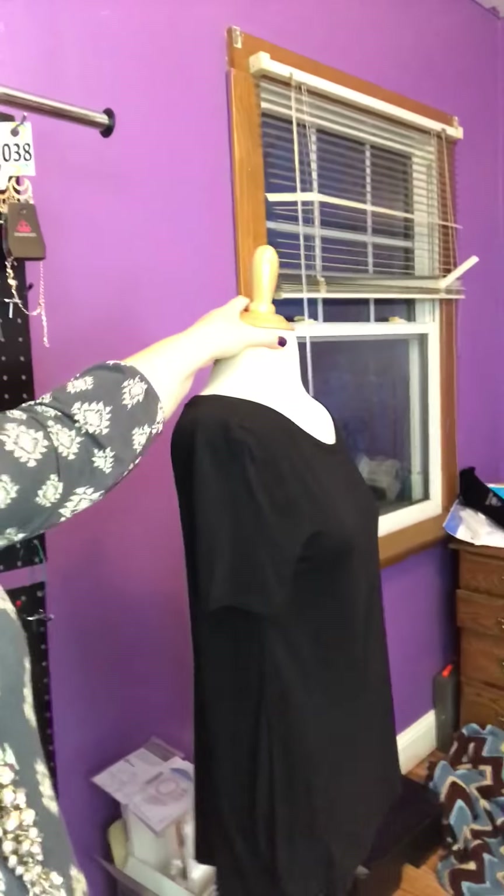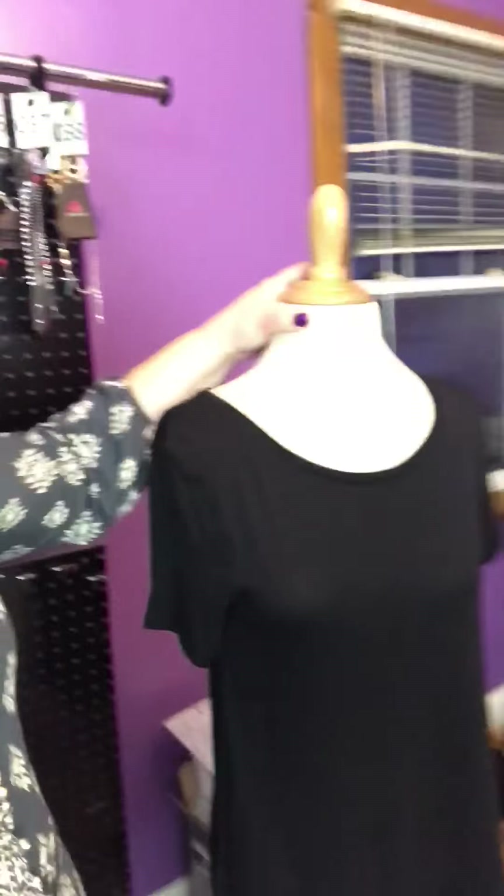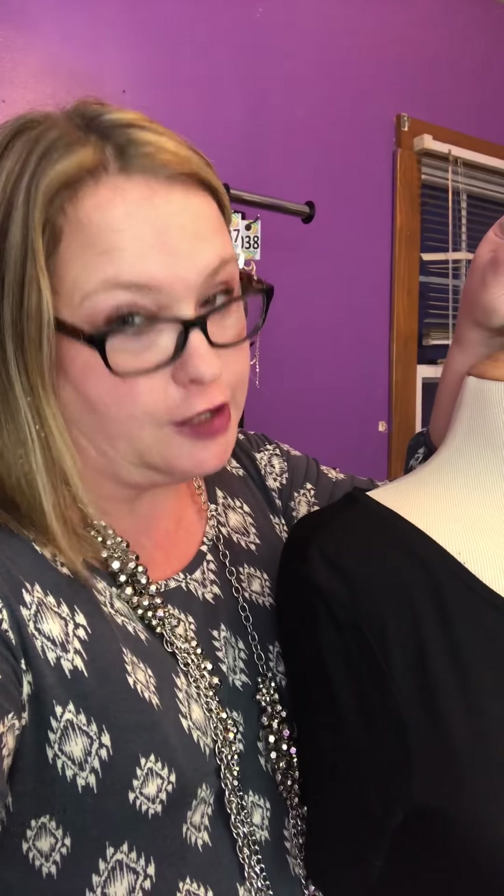One of the other things I just got is this mannequin. Her name is Antoinette — she's French. We had a naming contest in my VIP group to name her, and Antoinette is the winner because, like her predecessor, she's headless.